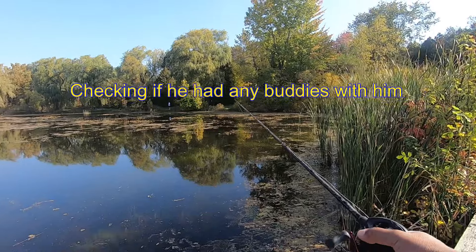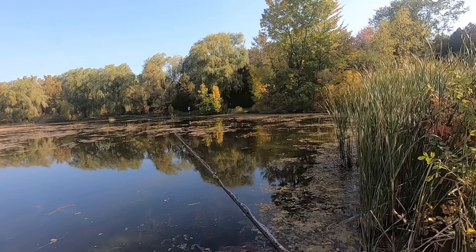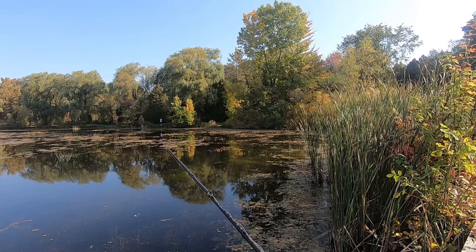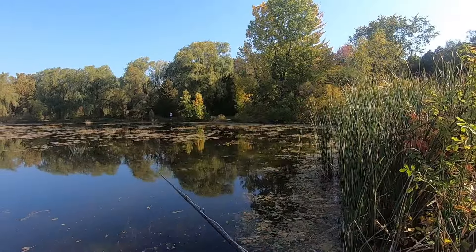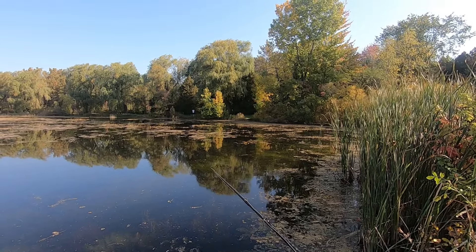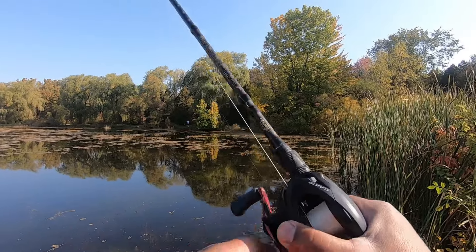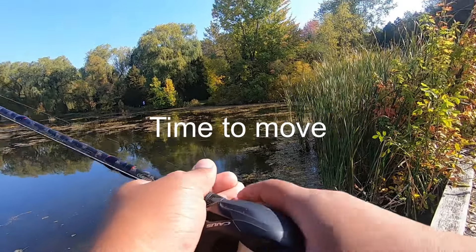I'll quickly put the bait back because it got thrown, and I'm just going to do a little toss back into the same spot to see if there's anybody else there. With the wacky worm, what I'm doing is letting it drop all the way down to the bottom so it just slowly floats down. Bass like to grab it on the drop, or sometimes after it sits on the bottom for a second — that's when they grab it too.